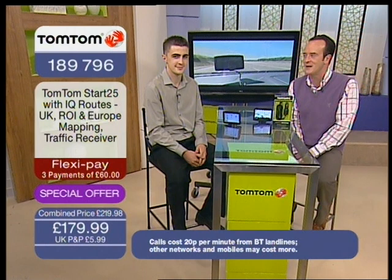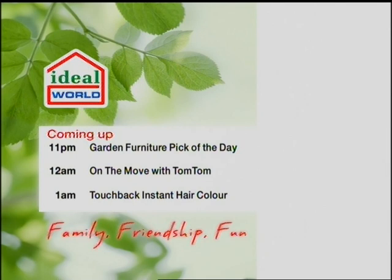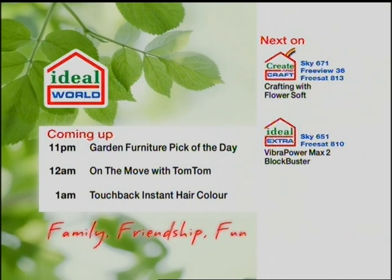Right, the next show up — it's all cleared up, no smashing. Denise and Angela the smasher will be here next. Coming up next is that fabulous garden furniture. On the Move with TomTom — the best sat-nav in the land — will be back at midnight, and then Touchback Instant Hair Colour will be on at 1am.